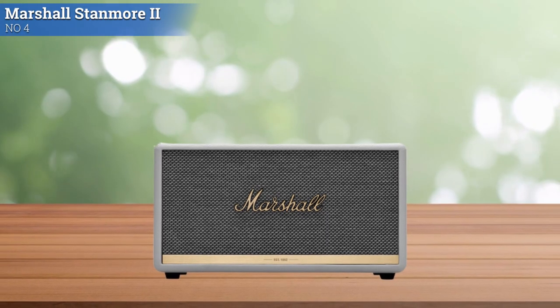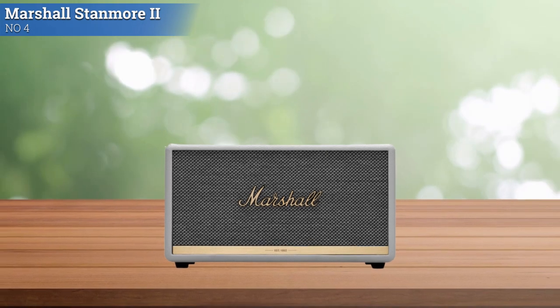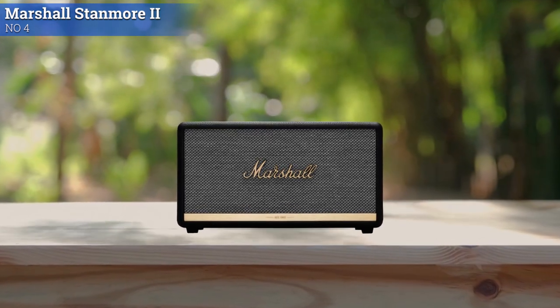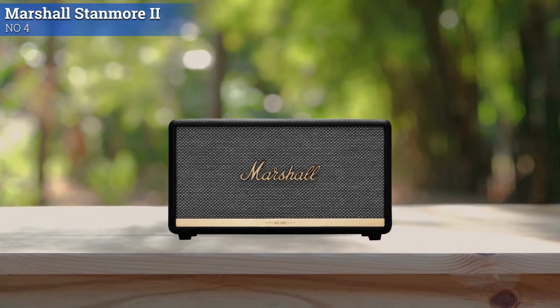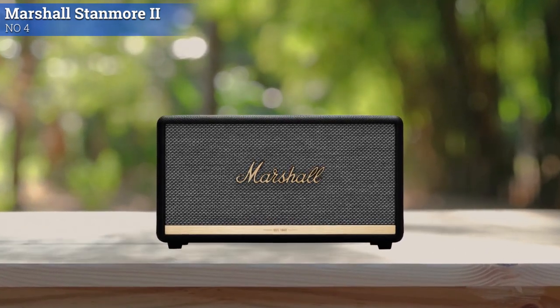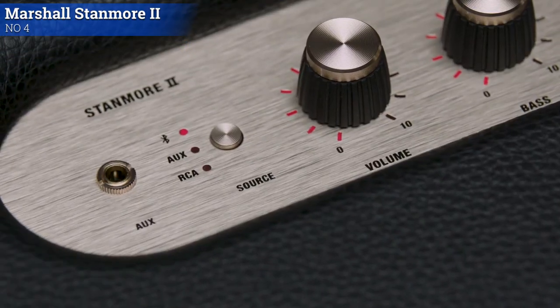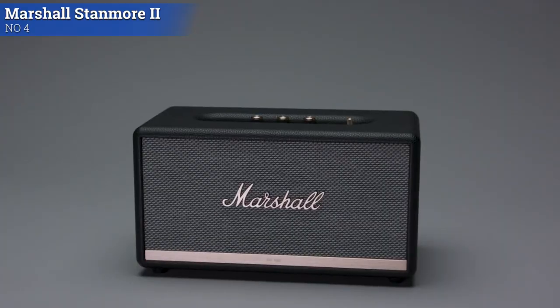There's a 3.5mm AUX input on top and an RCA input on the rear panel. The Stanmore II Bluetooth packs dual 15-watt tweeters and a single 15-watt woofer, delivering a frequency range of 50Hz to 20kHz. The Marshall Bluetooth app is free and delivers firmware updates for the speaker, and also allows you to use and create custom EQ presets.